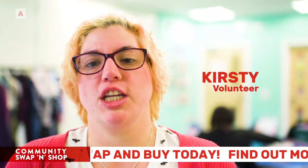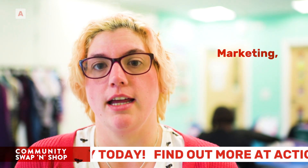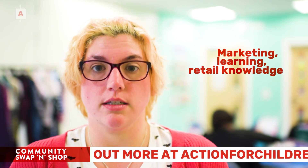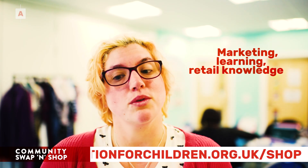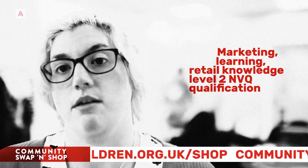The qualification goes into marketing and learning about how retail works, and through that we do tagging, we do pricing, we do sorting, and through that you get a qualification — a Level 2 at the end of it.